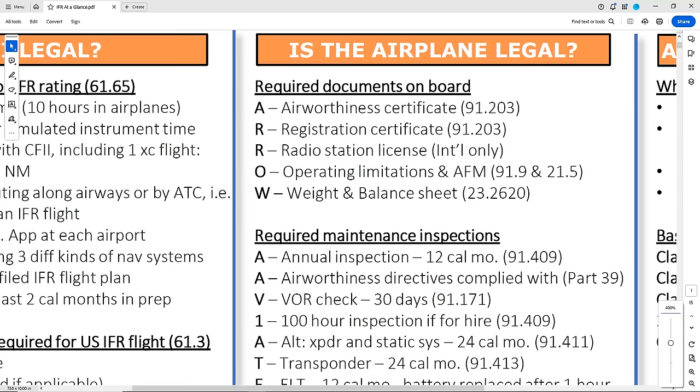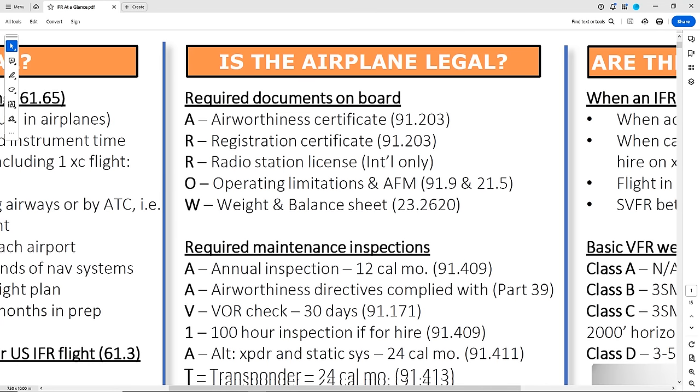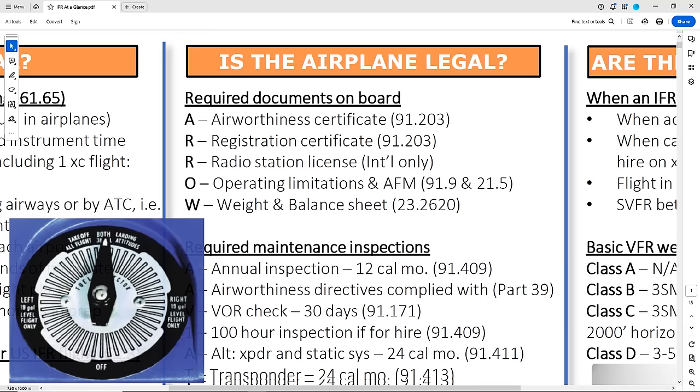First, there are documents needed on board. The acronym AERO helps with this, listed out here along with a citation where you'll find the reg. One gotcha with this is O for operating limitations. Many pilots think having the POH satisfies this, which it largely does, but Section 2 of many POHs list limitations which require certain placards to be in certain places on the aircraft, such as the fuel quantities on the selector in the Cessna 172. Those are part of the required documents too.